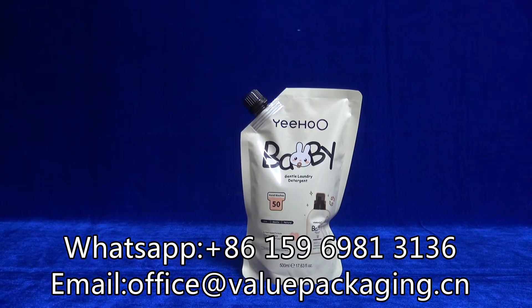Hello, this 5-Doy-Pack is intended for packaging liquid detergent, laundry detergent, 500 ml.